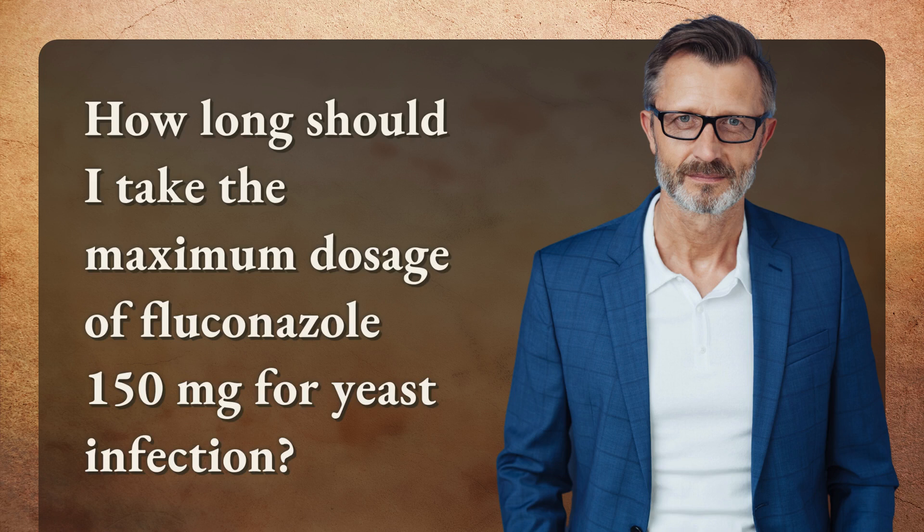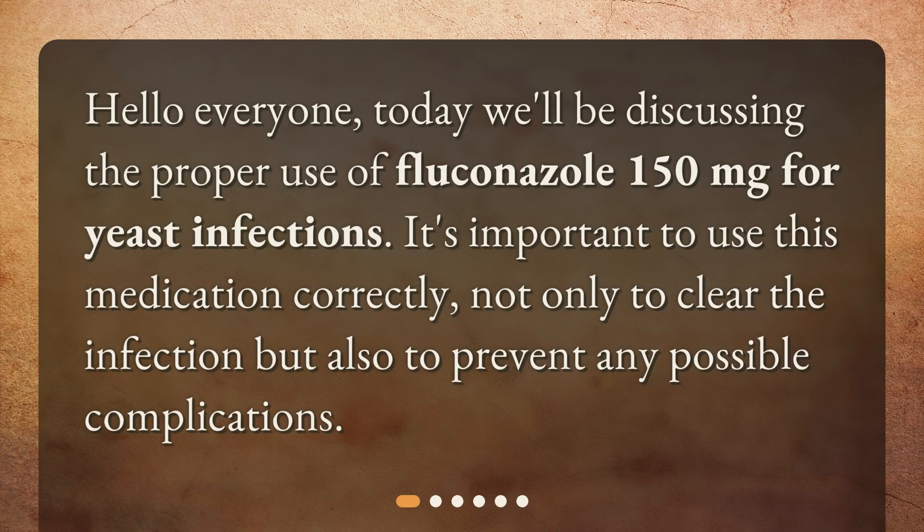How long should I take the maximum dosage of fluconazole 150 mg for a yeast infection? Hello everyone. Today we'll be discussing the proper use of fluconazole 150 mg for yeast infections. It's important to use this medication correctly, not only to clear the infection but also to prevent any possible complications.